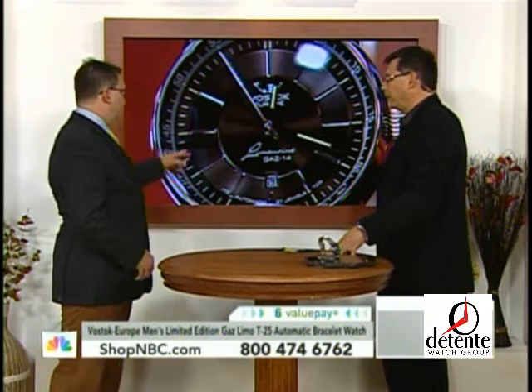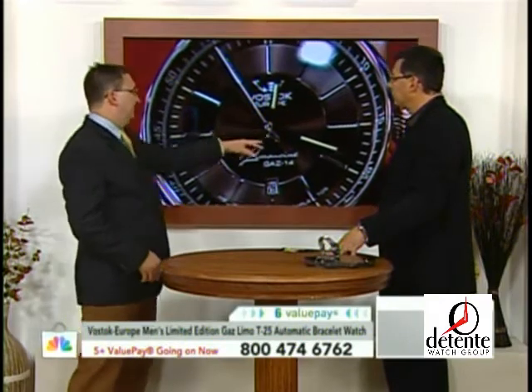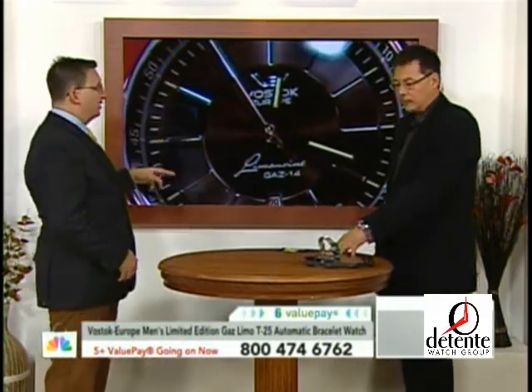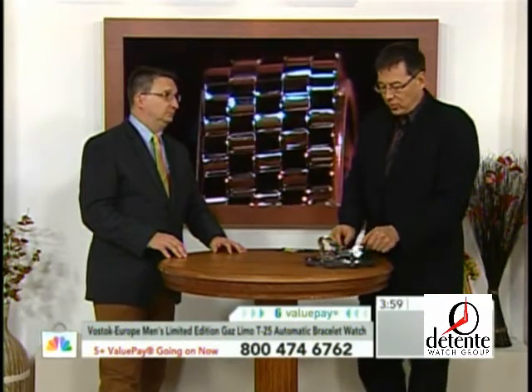Vostok Europe just does beautiful dial work. You've got the concentric circles along the chapter ring right below the tritium tubes, and then you've got the sunray in the center. There's just so much going on on these dials. When you combine that with the scintillation you get with the bracelet, the whole watch just creates a real fantastic look on your wrist. Taking one of the hottest production bracelets that has been on the show, plus the Russian and Eastern European heritage, and placing it on the Gas Limo — all of a sudden it really takes off.